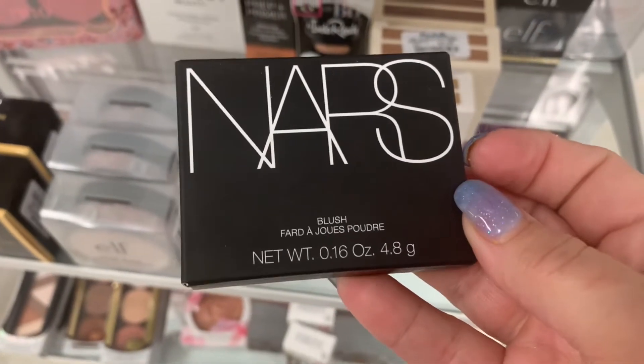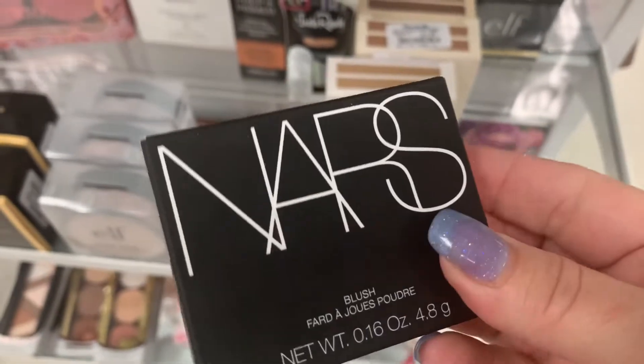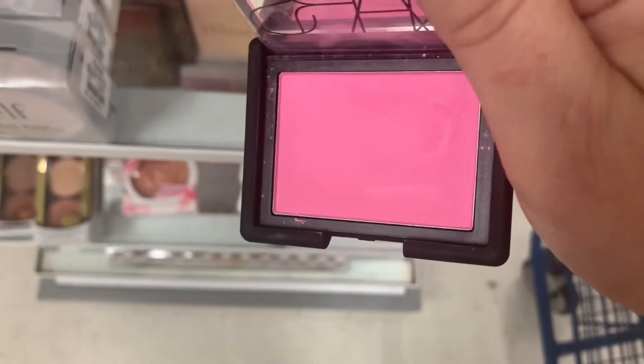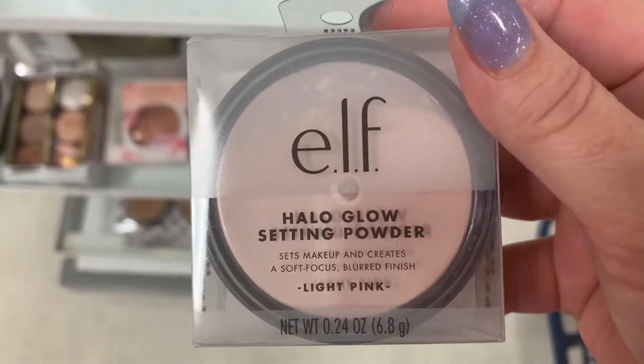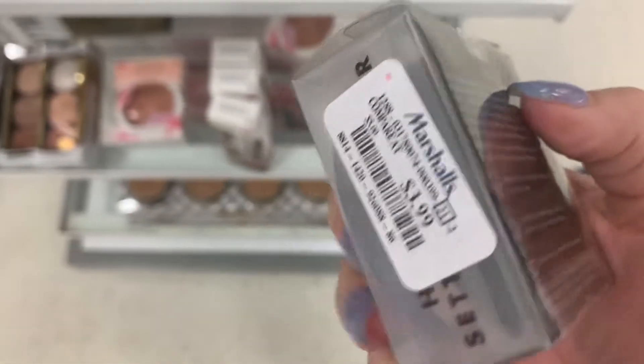And then we have a new NARS Blush in Arouse, which is like a deep plummy tone — actually it's more pink than I thought. Unfortunately it is swatched. This is really exciting — I've been looking for this. They have the Elf Halo Setting Powder in Light Pink. Definitely going to pick this one up, $3.99.